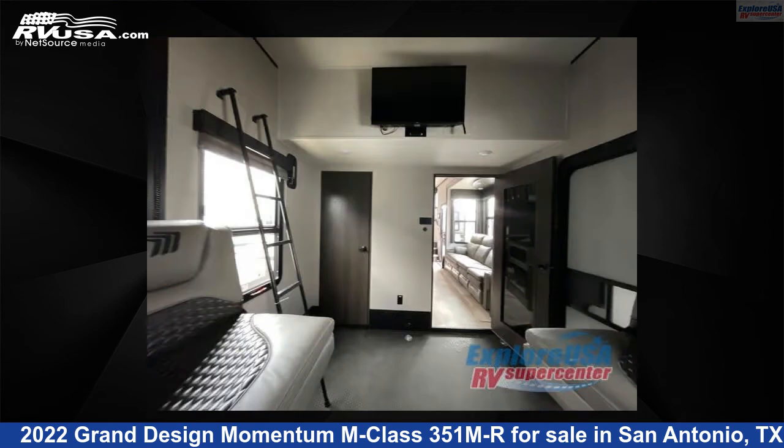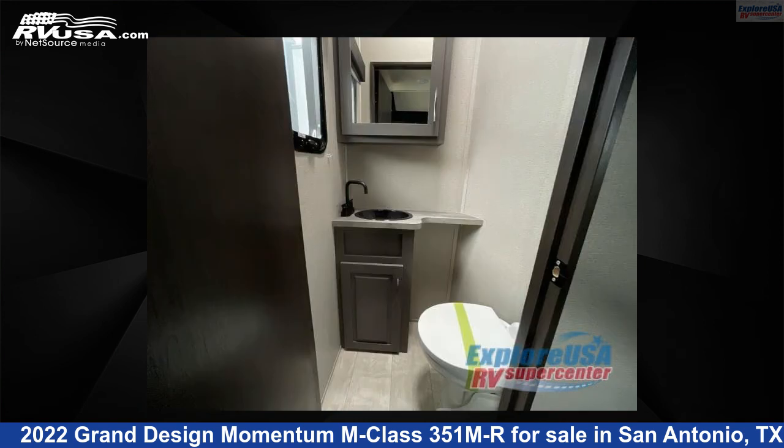For more information and pricing on this unit, and to see all units available for sale by Explore USA RV Supercenter, San Antonio, Texas, visit rvusa.com.